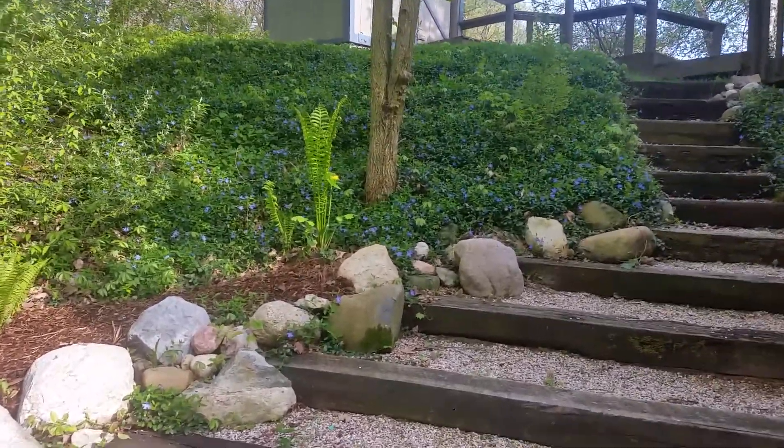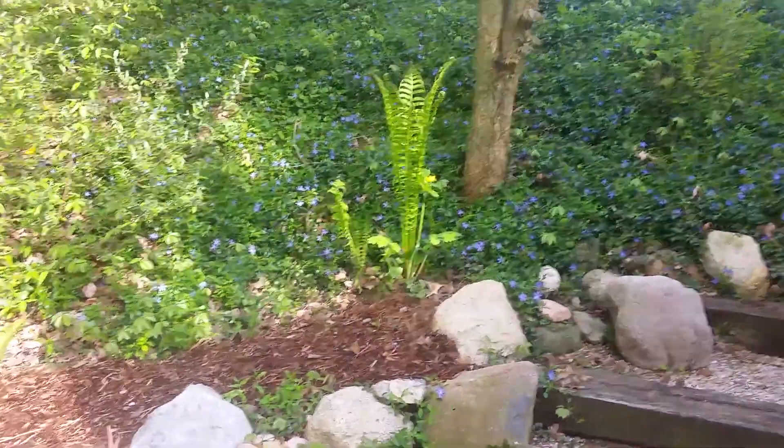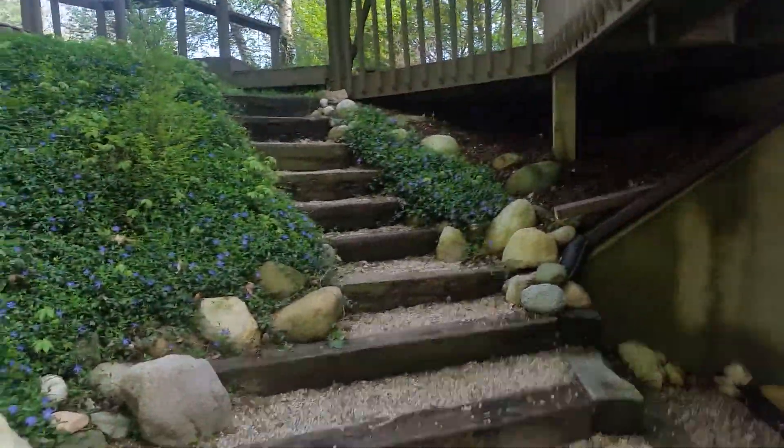All right, just had a bit of a surprise here. I've been searching for morel mushrooms for like two years on the 10 acres I've got here, but I finally found some.